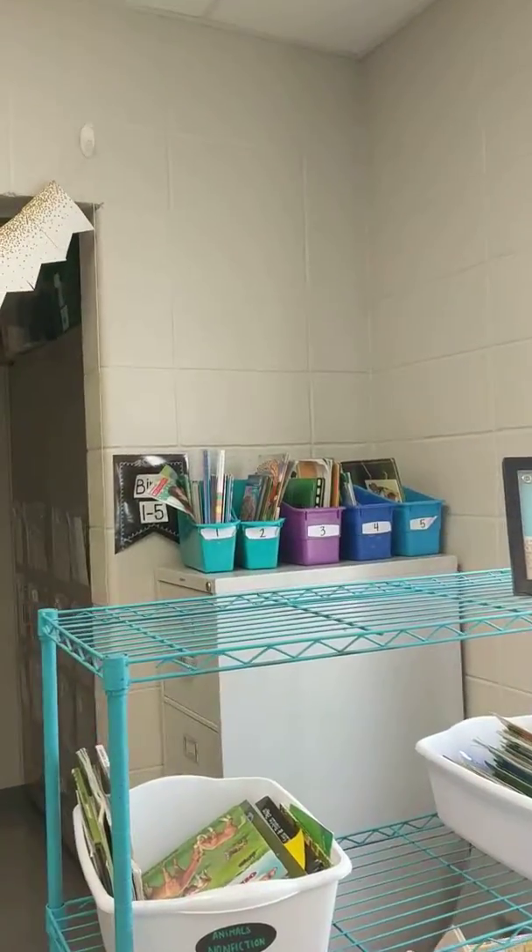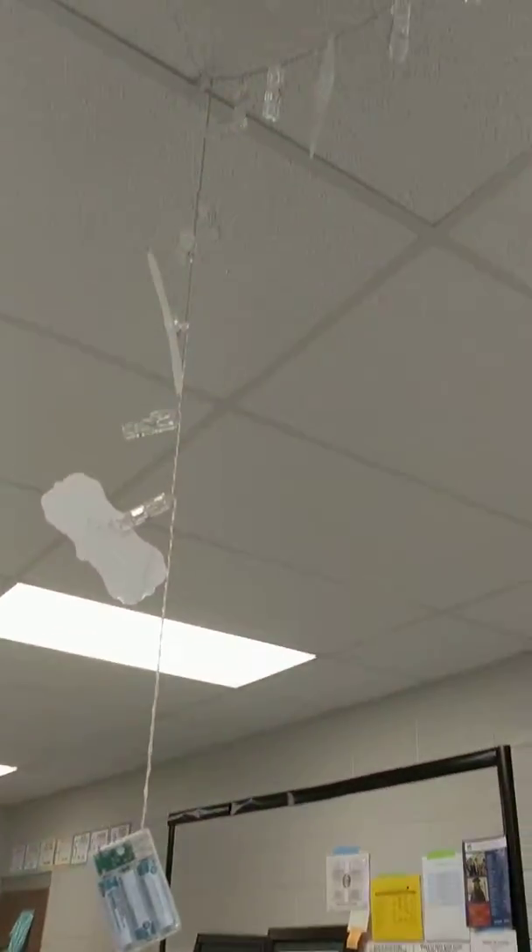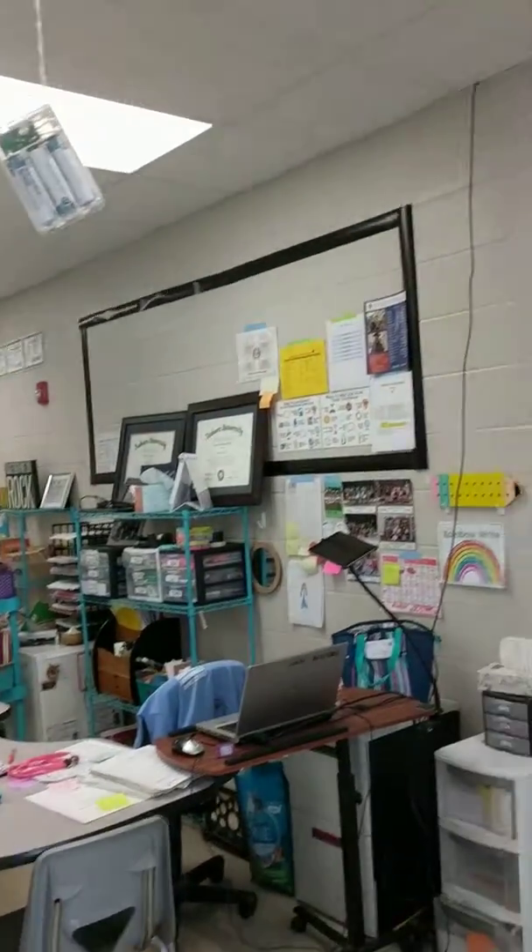Student bins. Classroom artwork to hang up, student work here. Very student-centered classroom.